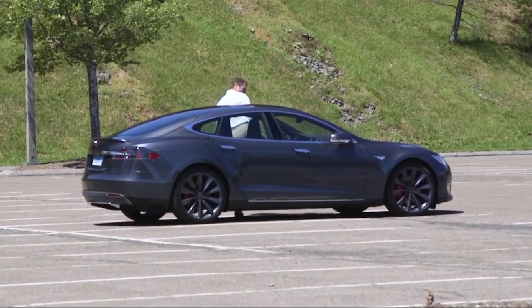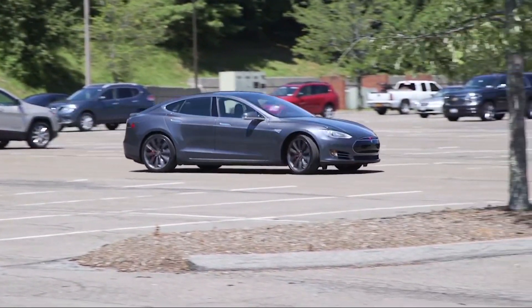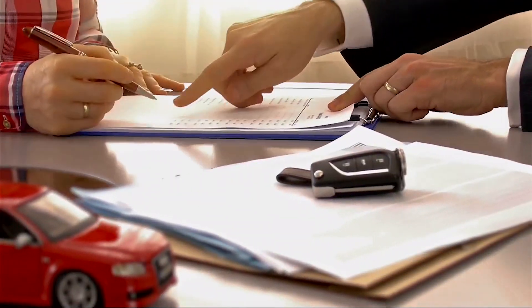But if you're eager to drive an EV now, CR says a lease may get you on the road faster. The long and short of it is that all those rules go out the window if you lease a vehicle — no matter where the car was made or how much it costs, you can get that full $7,500 off the total price of the vehicle.